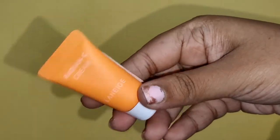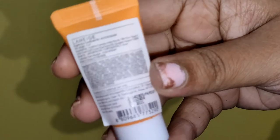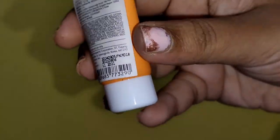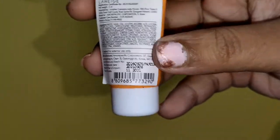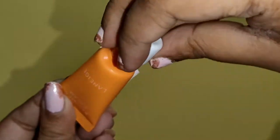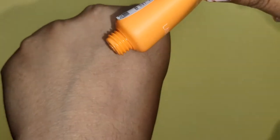Welcome to my channel! Today I'll be sharing my review of the Laneige Radiance Sea Cream. I got a free mini sample, but it comes in 50ml and 100ml sizes. The 50ml costs around 35.80 and the 100ml around 71.63. It claims to give 24-hour lasting hydration.